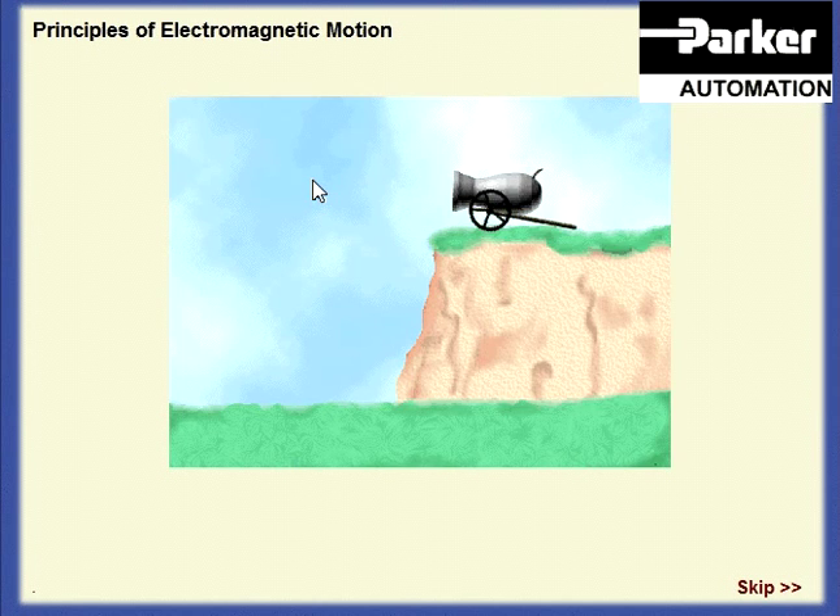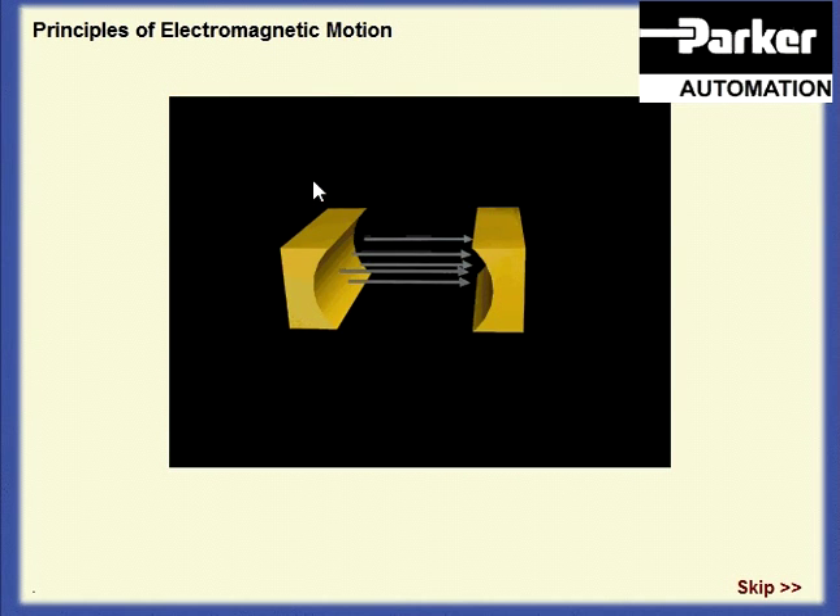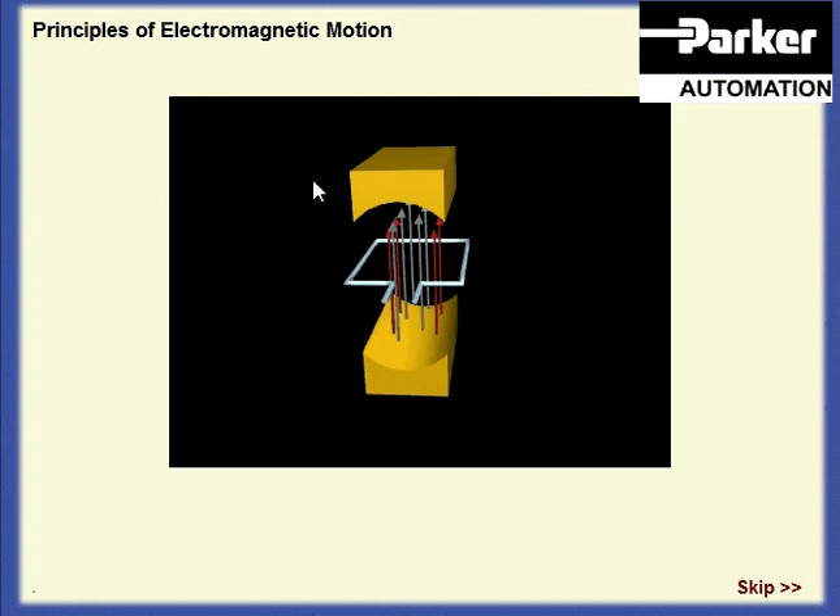Newton's second law of motion tells us that action and reaction are equal and opposite. So as well as a torque on the conductor, there will be an equal and opposite torque on the permanent magnet. We could therefore fix the conductor and allow the magnet to rotate instead. Both methods are used in the motors we will look at.